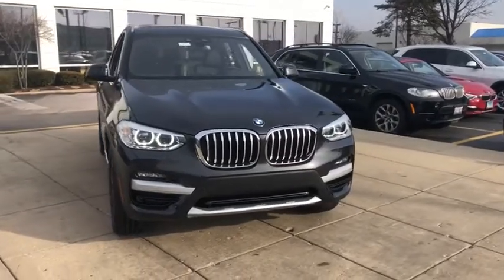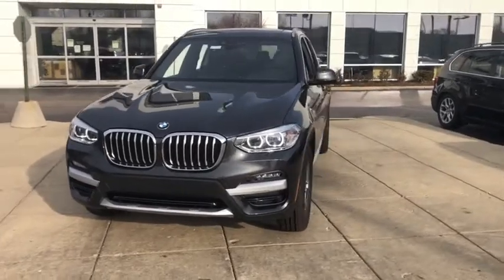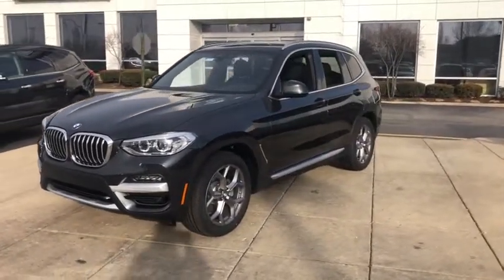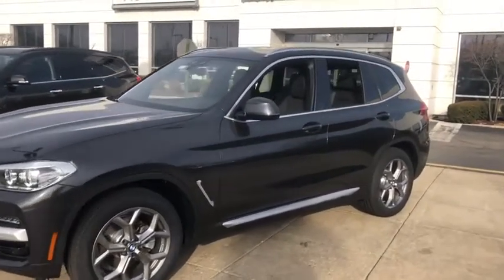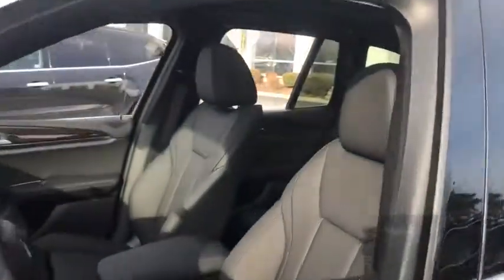Come test drive the 2021 BMW X3. The BMW X3 builds on the success of the original by developing its core competencies while adding new technology to establish new benchmarks for agility, efficiency, and comfort. Here are some of this vehicle's great options.